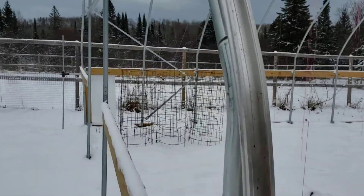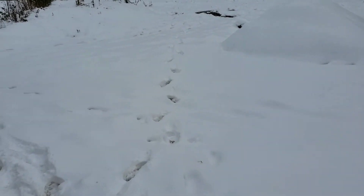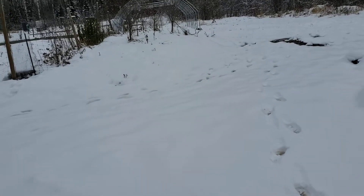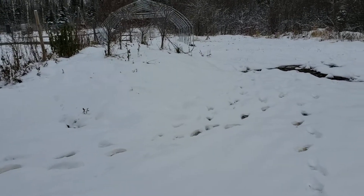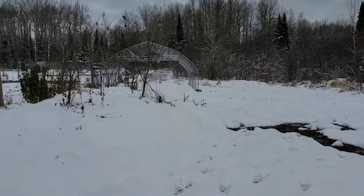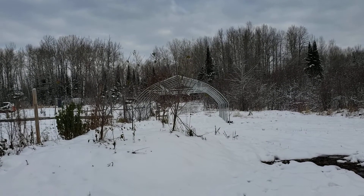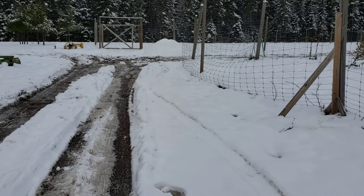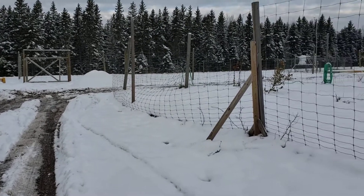We got about eight inches of snow here, maybe a little more than that, over the past week and a half, so it's pretty much done up here. I got a little bit of the roof purlins on this one over here, but the ground got too soft and I wasn't able to finish it.